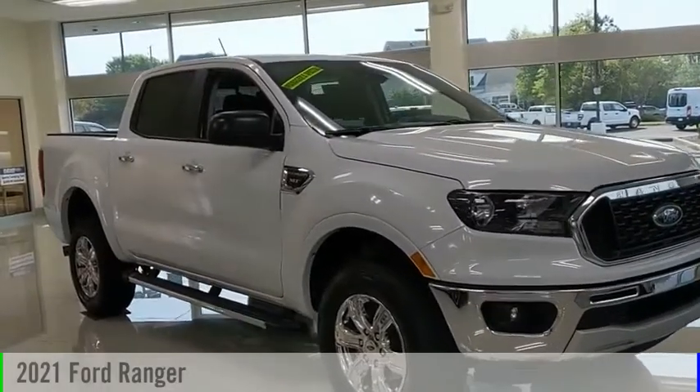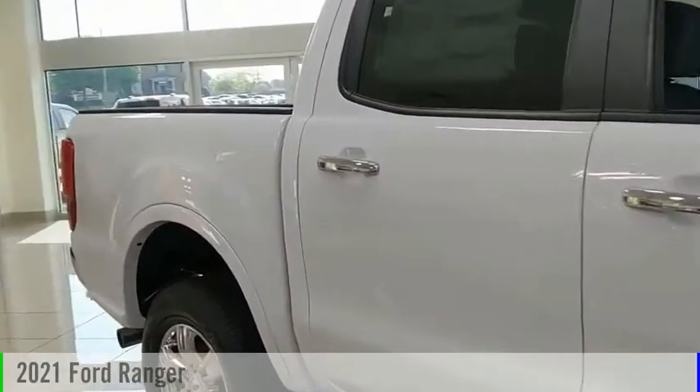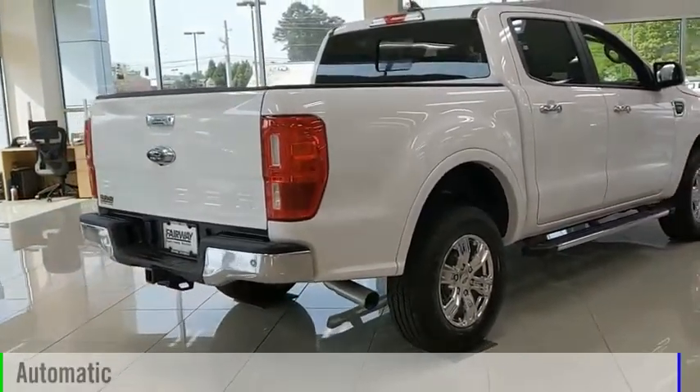Looking for the right vehicle? Check out the 2021 Ranger. This vehicle is powered by a rear-wheel drive, four-cylinder, 2.3-liter engine, and comes with an automatic transmission.